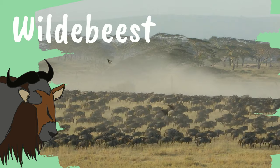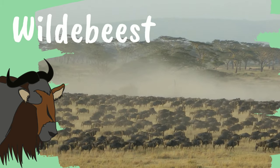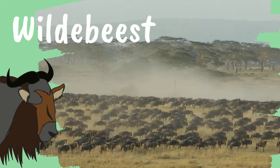Wildebeest. Wildebeest are the largest type of antelope. They can weigh up to 600 pounds.